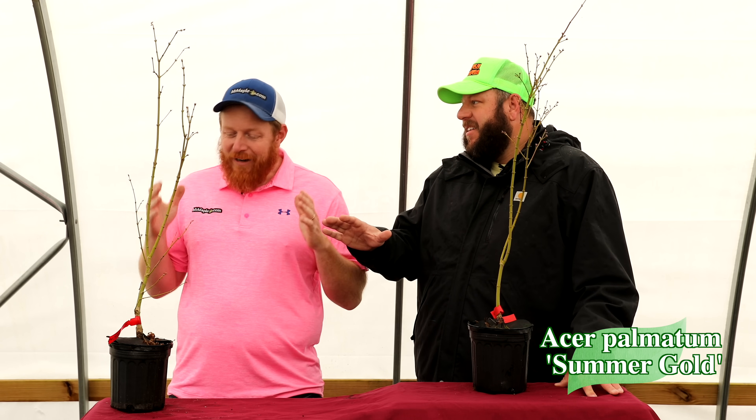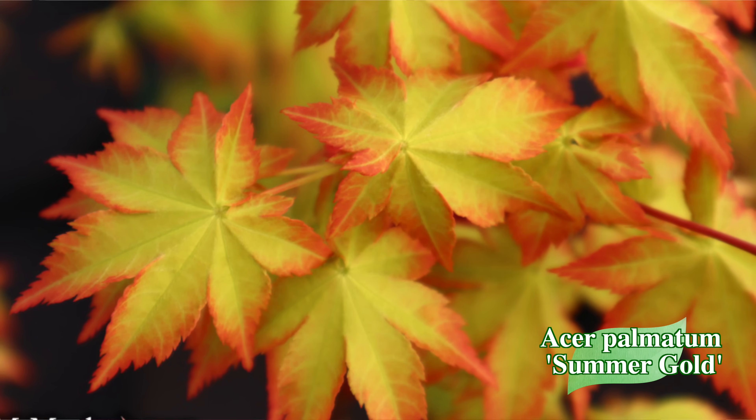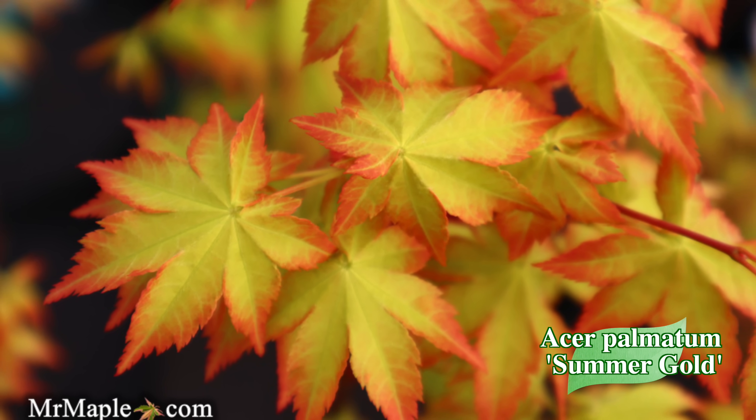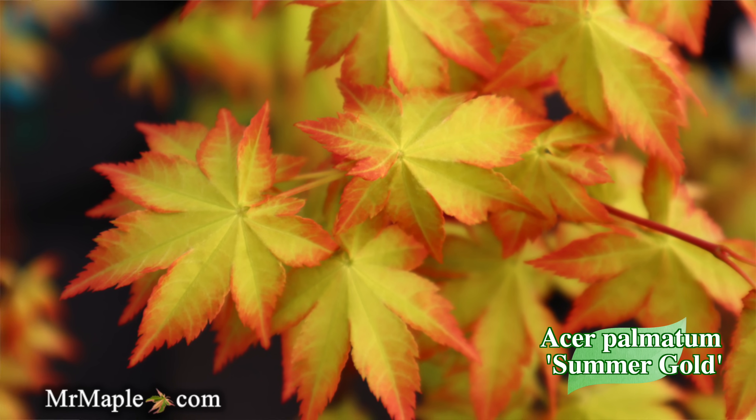Next up we've got Acer palmatum 'Summer Gold.' People in the comment section have been noting that Tim hasn't been doing the yellow dance lately — that's because the trees aren't in leaf yet. Shoutout to Lead Todd, one of Tim's favorites in the chat who was kind of hating on the yellow dance. Summer Gold is a 6-to-8-foot upright tree that gives you intense yellow colors in the sun and still gives you yellow in the shade, so it can brighten up dark places in the garden.